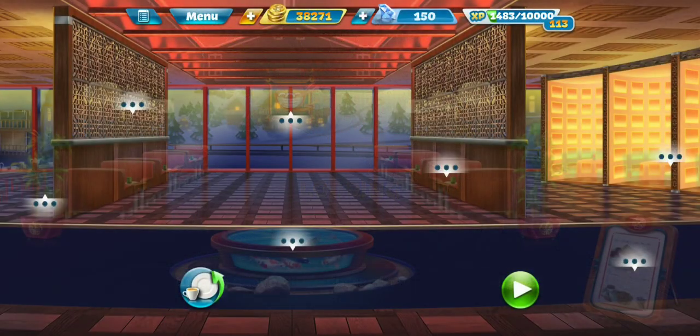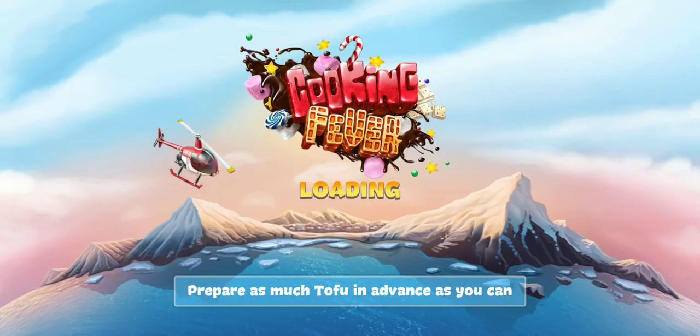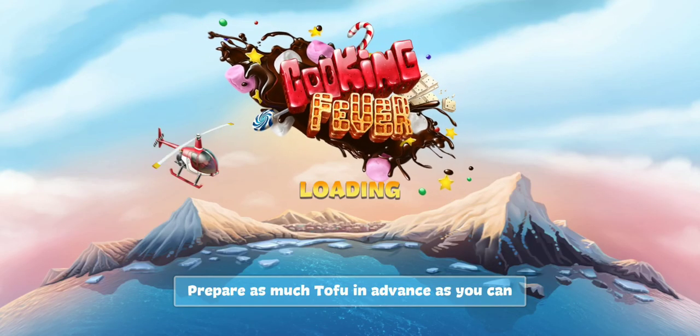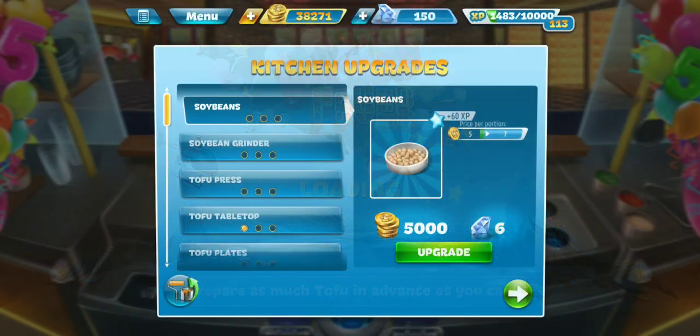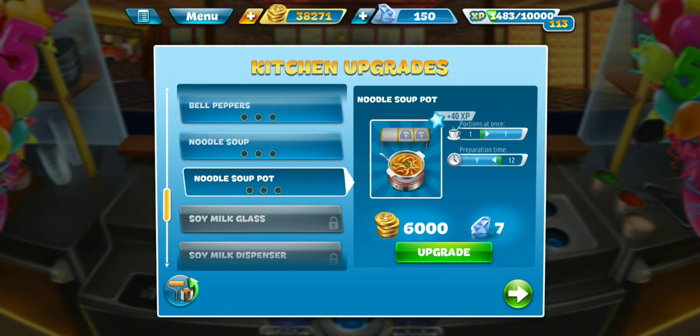Let's go ahead and check out our new interior upgrade here, which is the wall decoration and helps with the tip time increasement. Last time I was here, I also unlocked some things in the kitchen upgrades, which would be the noodle soup and the noodle soup pot.